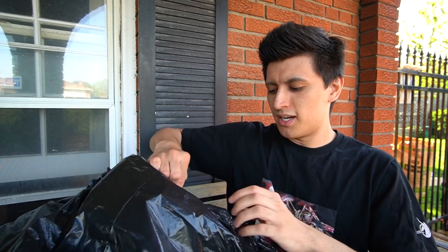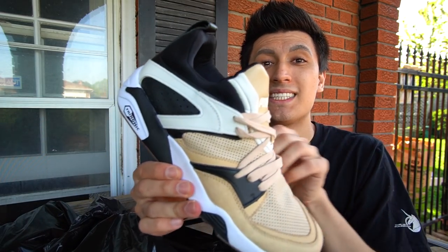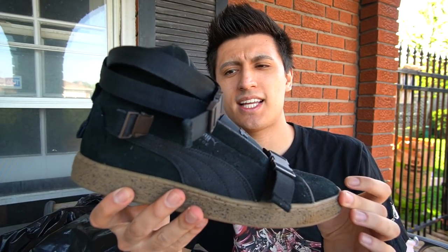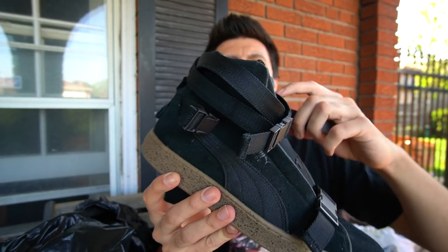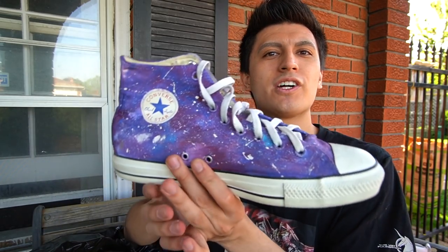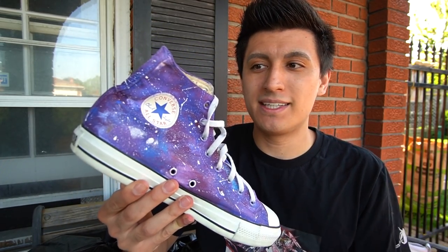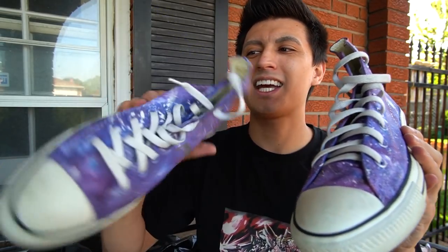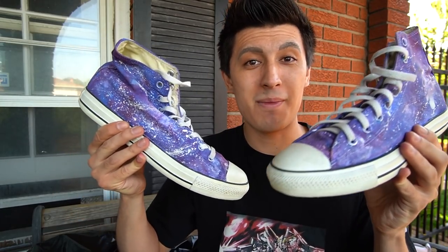We got some Puma Blaze of Glory Monkey Time Collaboration — very, very dope shoe. Puma XO Swayze — like a mid-top version of the suede with some techwear-inspired straps. This is from when I thought my shoe size was 11 back in high school. These are a pair of red Converse which I actually galaxy-painted myself — my very first custom. I think I should give these away to somebody because they're not my size; turns out I'm a size 10.